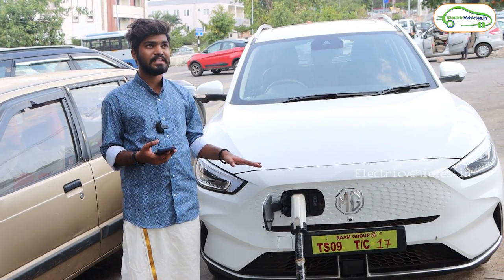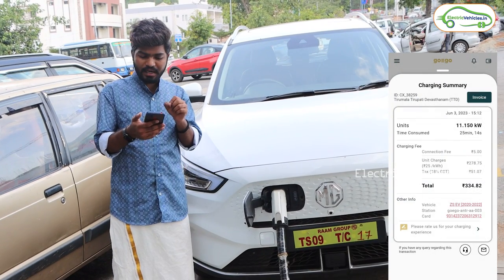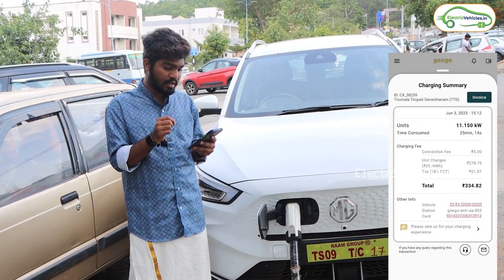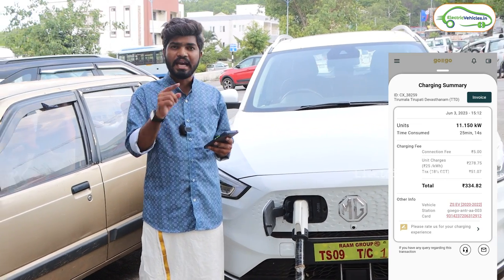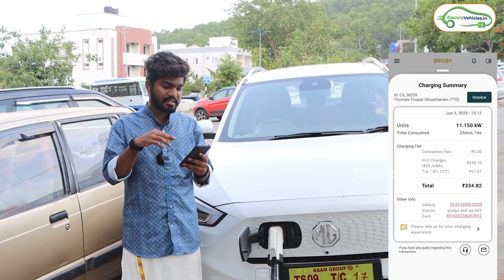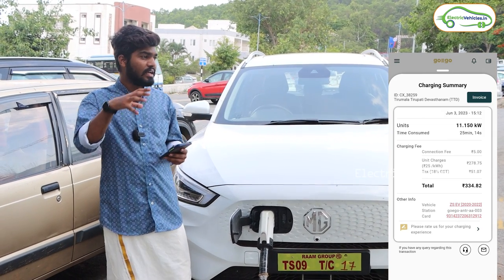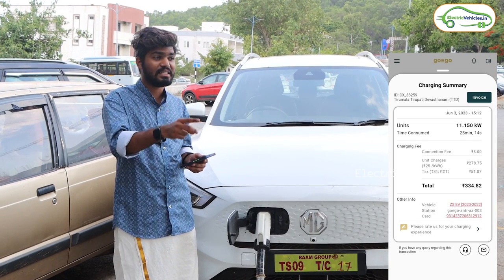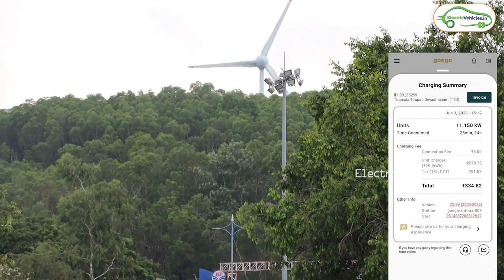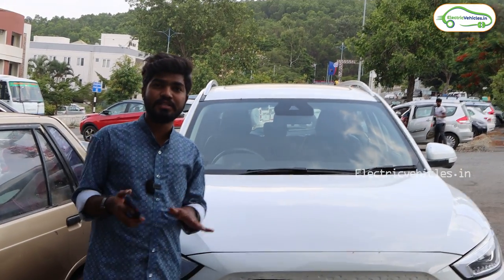We have successfully completed charging using the Go-ME EV charging station. I added 350 rupees in the app, which came to 334 rupees after GST deduction. For that 334 rupees, it gave me 11.1 kWh in only 25 minutes, as this is a 60 kW fast charger. This is great news for EV travelers to Tirupati — at the top of Tirumala hill there is an EV charging station with two guns, located exactly at the F-type quarters car parking area.